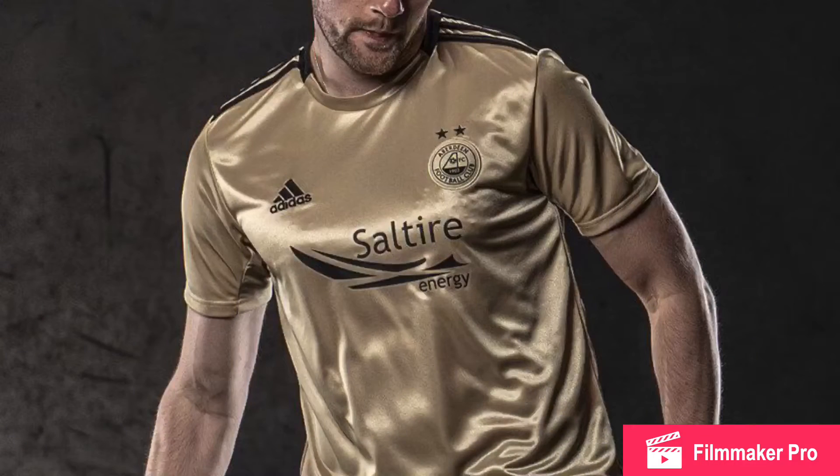In 1st, I have Aberdeen. This is an amazing gold colour and the black goes really well with it. The sponsor is done nicely in black. The badge looks amazing — the gold badge still stands out on the kit, which I think is really nice. There's some black up here as well. I really like the Aberdeen kit and I would buy it.